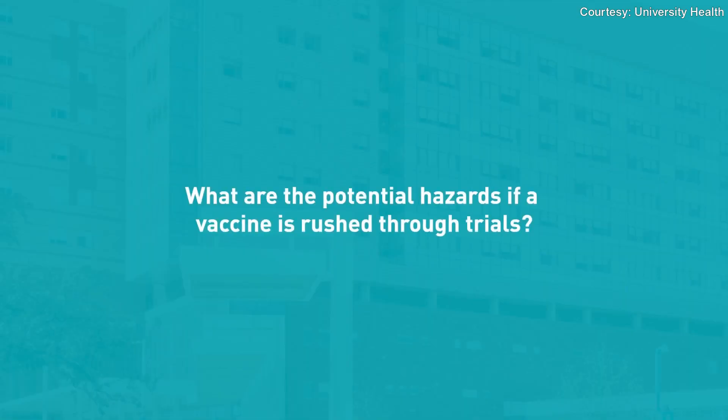If we rush a vaccine and don't take the normal process of going through phase one through phase three trials, what you worry about is having something that looks good in a lab experiment but you're not sure how effective it is in people — and further complicating that, you don't know how safe it is either. You always want the benefits to outweigh the risks of any medicine or vaccine. Without larger numbers of people, we may not understand some of the problems, complications, or side effects that could come along with it.